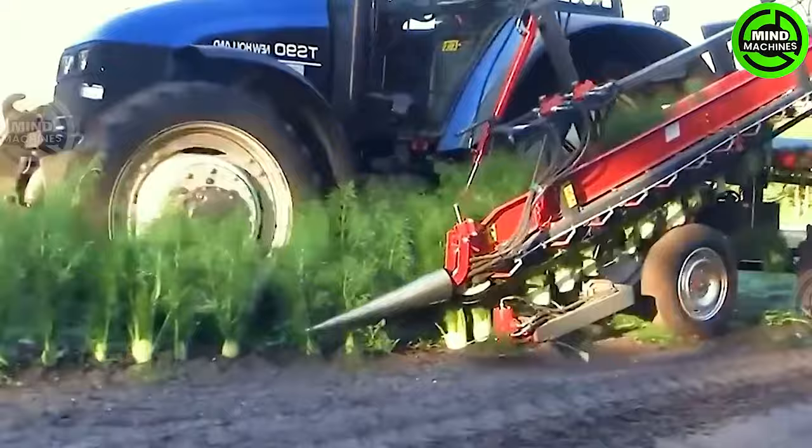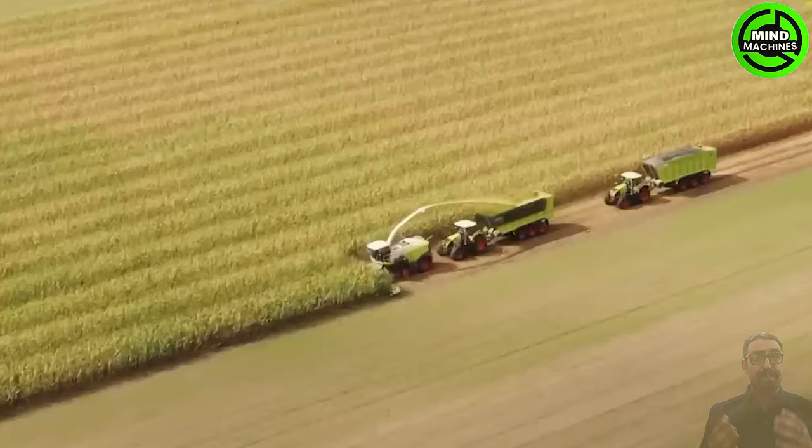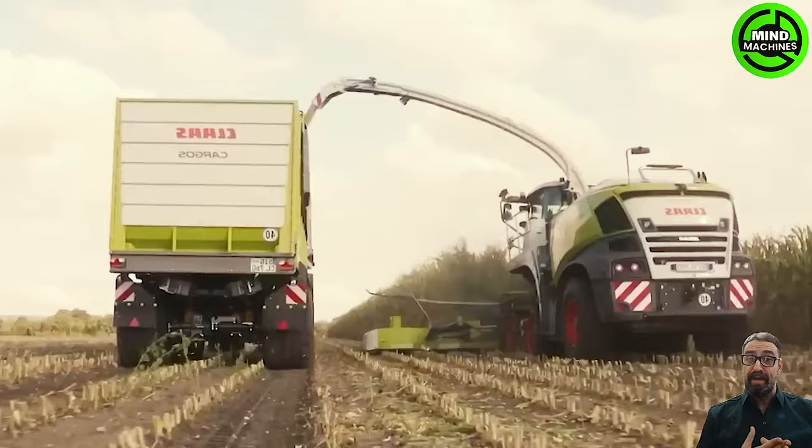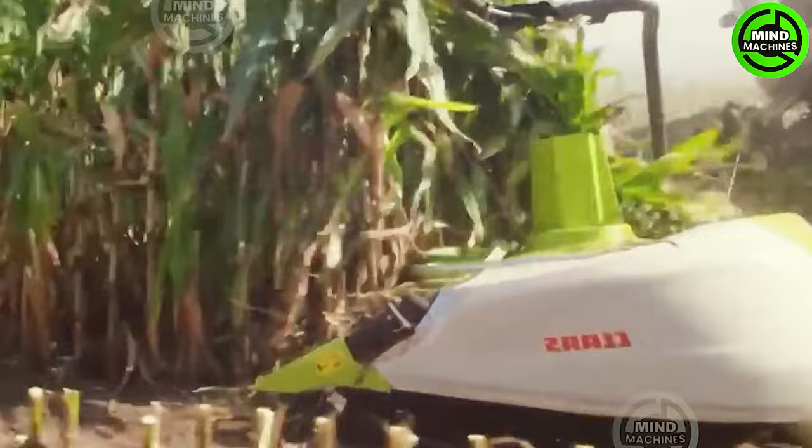This fennel harvester makes today's harvest look like a breeze. How amazing is modern agriculture tech? This corn harvester boosts productivity and saves time effectively.